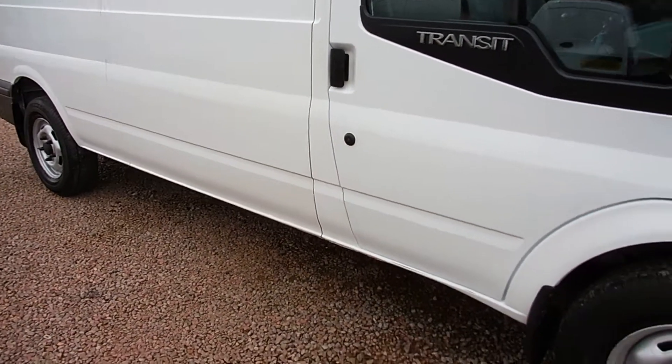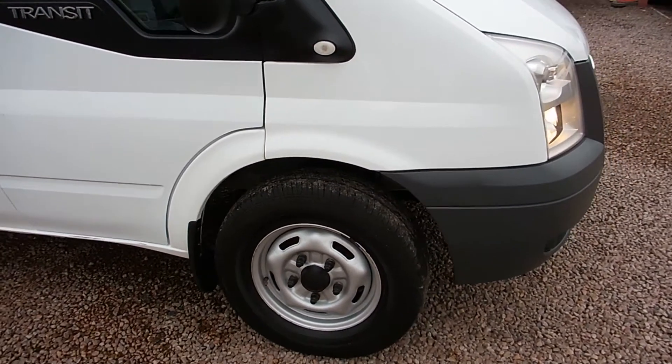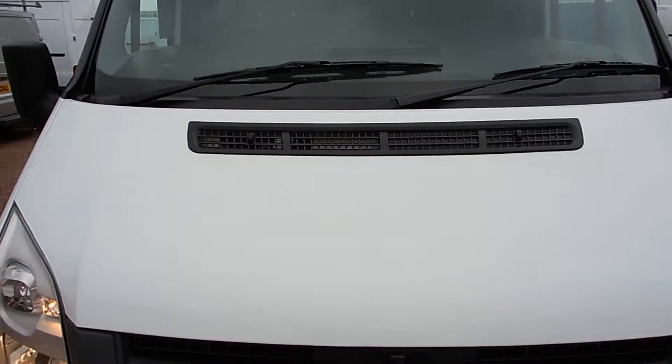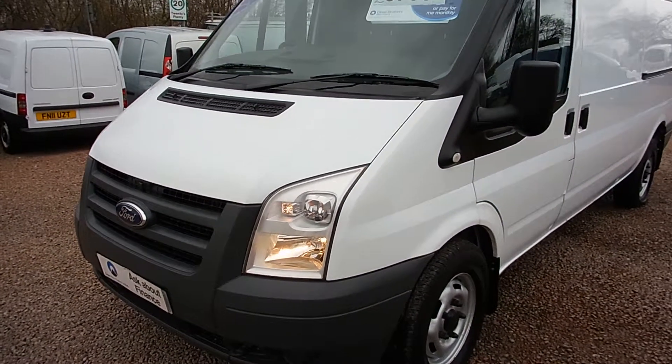My name is Barry — thanks for watching and thanks for your time, I hope that's of interest. As per company policy, everything that we sell is second hand, everything that we sell has had a first life before it comes to us, and there may be some imperfections that come with age. Come to Clarkson's — the vans are great and the kettle is always on.